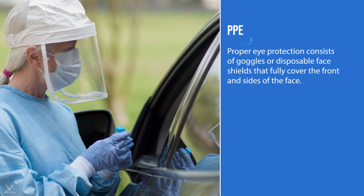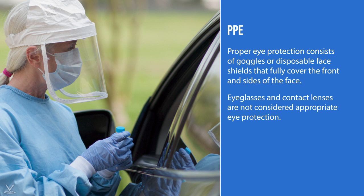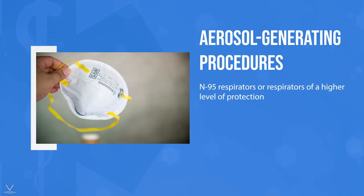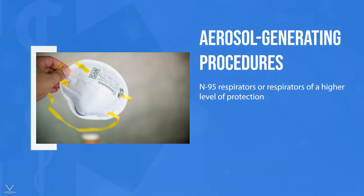Proper eye protection consists of goggles or disposable face shields that fully cover the front and sides of the face. Eyeglasses and contact lenses are not considered appropriate eye protection. For situations that present an aerosol-generating procedure, if available, N95 respirators or respirators of a higher level of protection should be used instead of a face mask. The use of aerosol-generating procedures has been shown to greatly increase the spread of the virus.